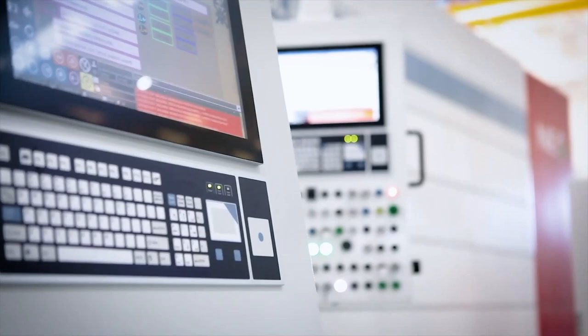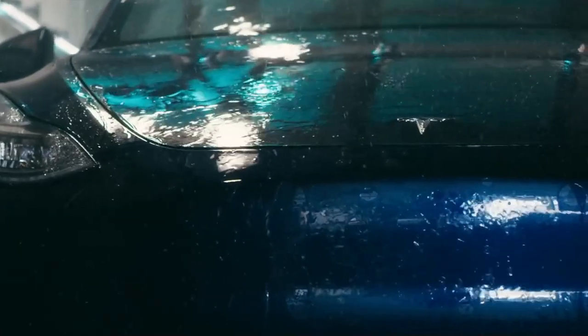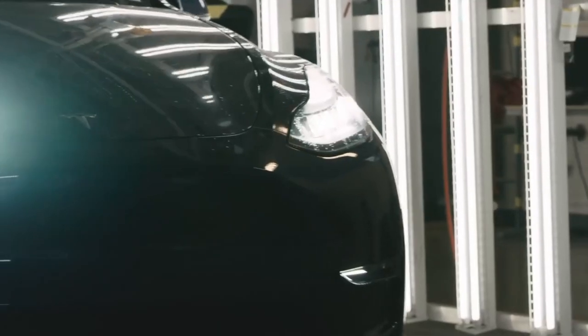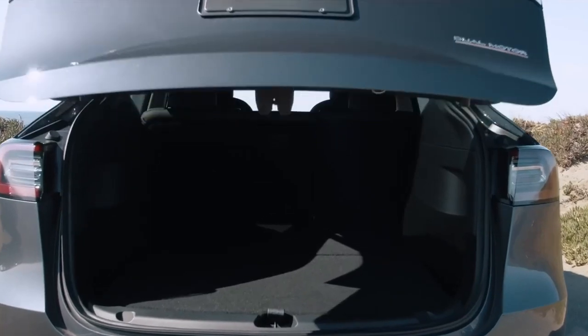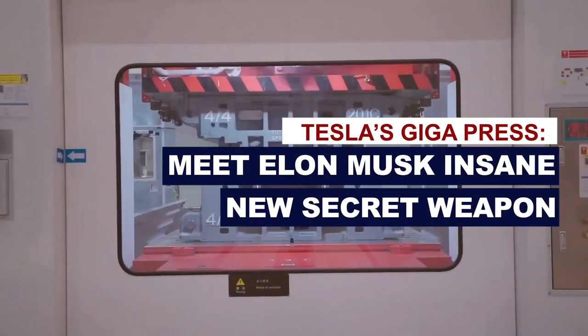This weapon is none other than the Gigapress, and with this machine, Tesla could change the ways cars are made moving forward. Welcome to Posh Future. In this video, we're going to be talking about the Gigapress and how Tesla plans to use it.